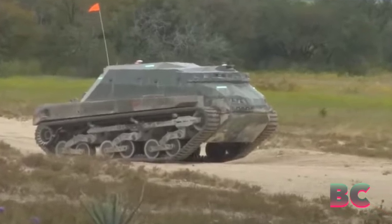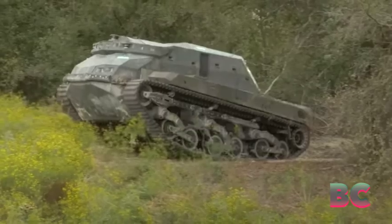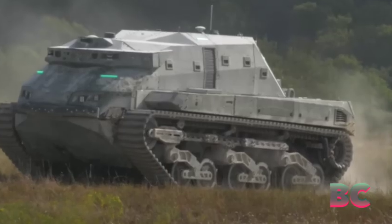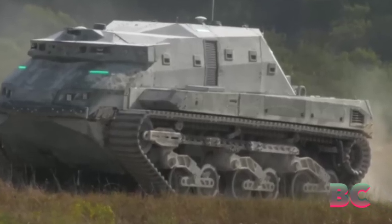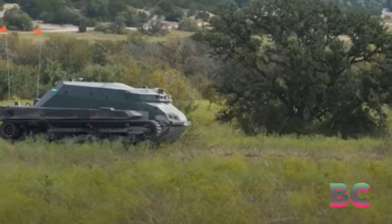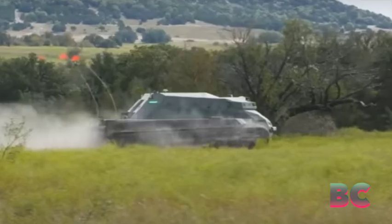Standing at 20 feet in length, the tank is equipped to traverse challenging landscapes like heavy vegetation and rocky terrain. While the glowing eyes serve as status indicators, they add to the tank's menacing appearance, Tweak Town has reported.